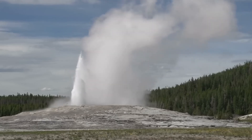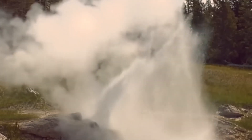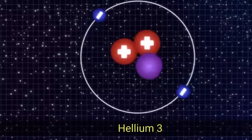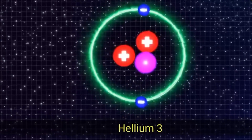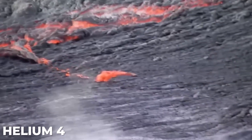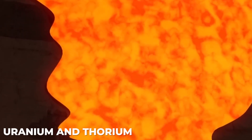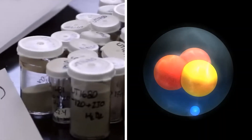Helium is a non-reactive gas that is very good at tracing the activities that occur within magma. There are two important isotopes of helium: helium-3, which is stored deep in the Earth's mantle where it was trapped during the formation of the Earth, and helium-4, which is produced during the radioactive decay of uranium and thorium, two elements that are commonly found in the Earth's crust.